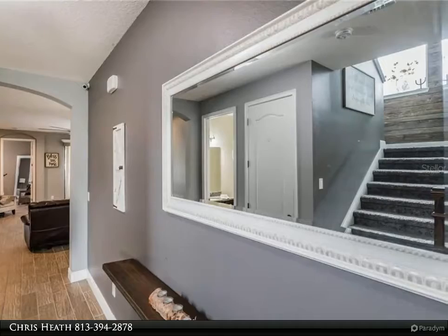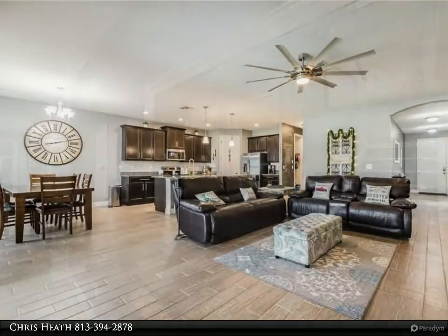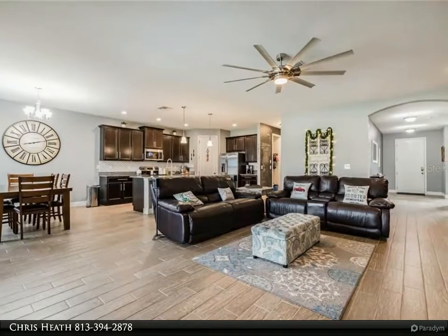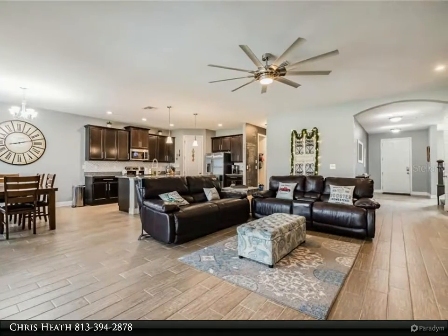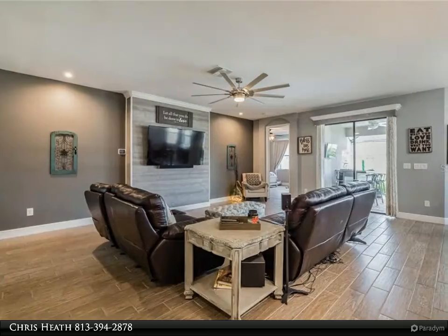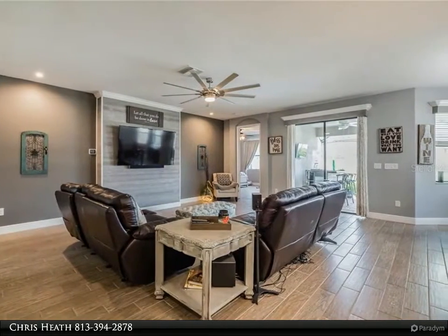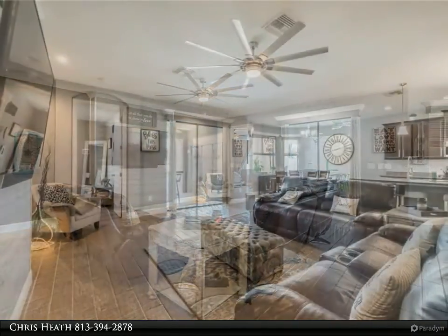The laundry room off the kitchen has a bonus: an inside closed-circuit camera system to see everything happening around the home. The downstairs master bedroom has beautiful porcelain tile flooring and plenty of space for all your bedroom furniture, with a large closet off the bathroom. The well-designed master bathroom is complete with a custom tile shower, stone counter, and a private toilet.